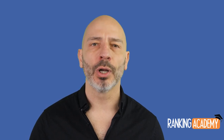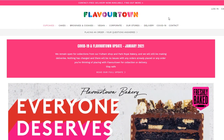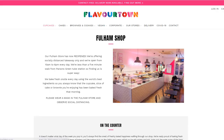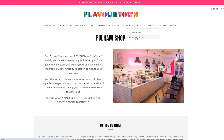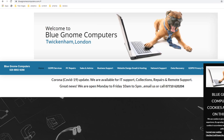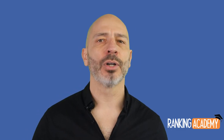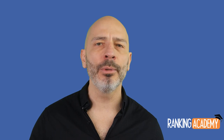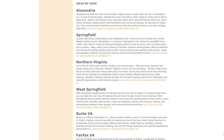Let's talk about location pages — pages created to promote your business in certain areas within your city. If you run a brick-and-mortar business with multiple stores, create a page for each store location describing what can be found there, who the team members are, and where it's located. If you only have one location, use your home page and include your location keywords as part of the content.